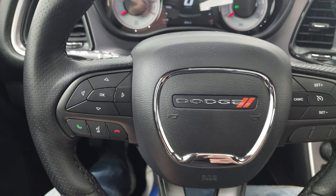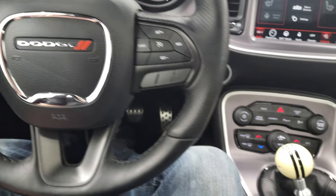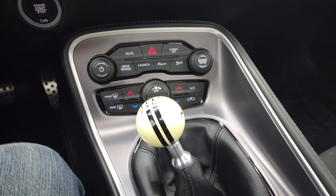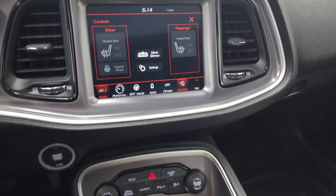Bluetooth and information controls are on the left. It has an SRT six-speed manual transmission shift knob, and we do have the original in the glove box.